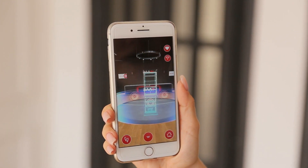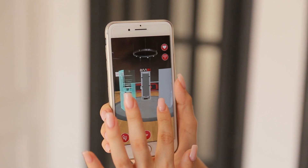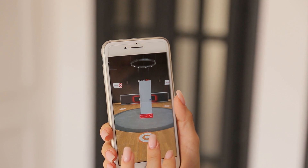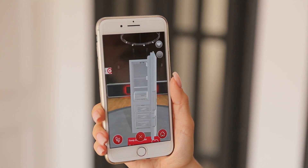What if you could try these products in your real environment, in real size and photo-like graphics precision? What if you could open the doors and watch how these devices function?